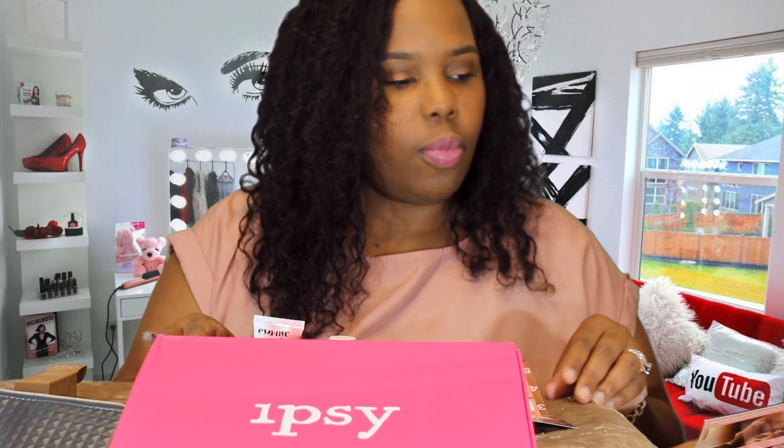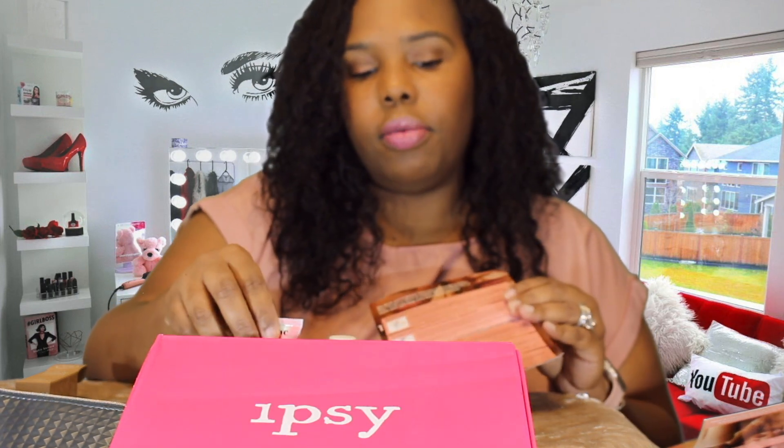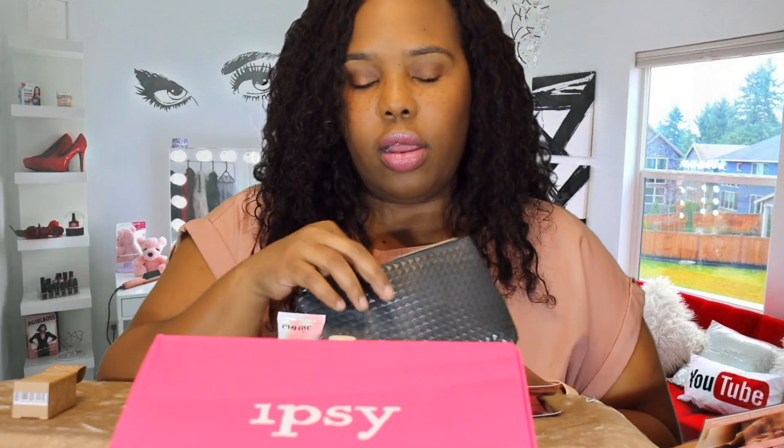Lastly, I think Ipsy gives me a brush every month — I have a drawer full of brushes I've gotten from them. They don't list how much things are worth for the Glam Bag because the items are miniature and small enough to fit in the bag. I normally just keep these in the bag and take them out when it's time to travel.